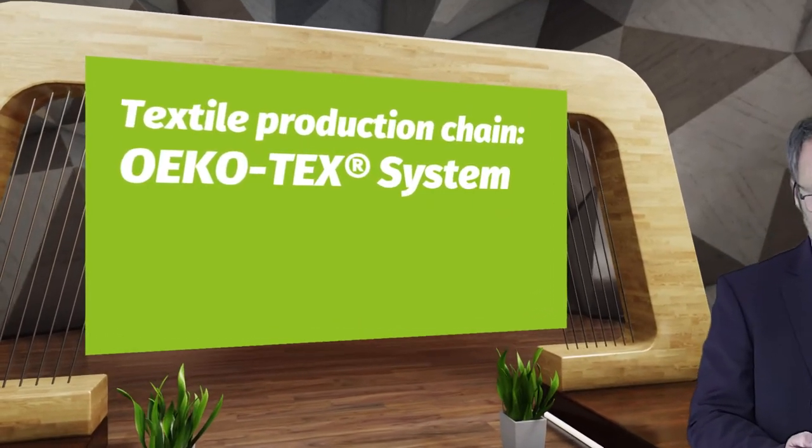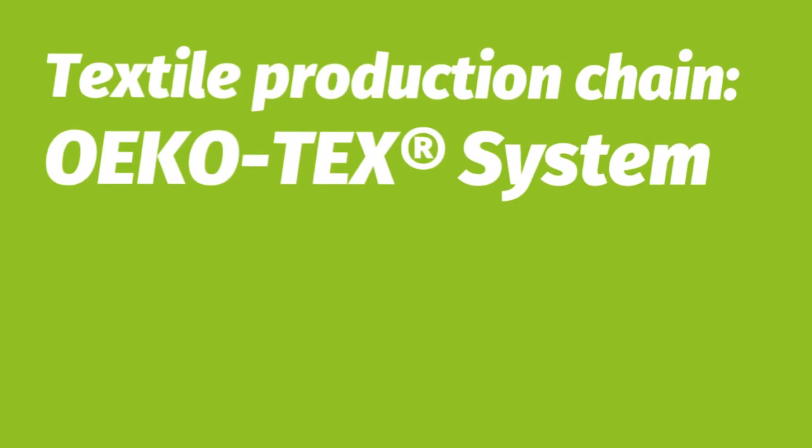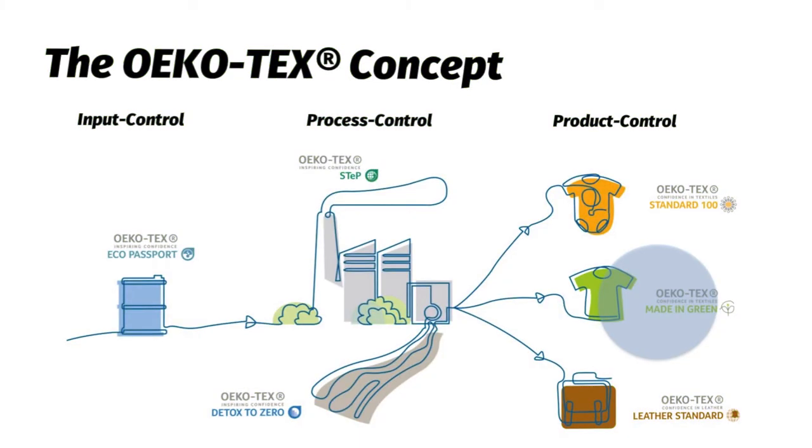The OEKO-TEX system has been a precursor for green chemistry and green textiles since the late 1990s, so it's a perfect tool to communicate this to your customer. The OEKO-TEX concept consists of input control, process control, and product control. For example, the Eco Passport at the very beginning of the textile chain manages textile chemicals; the process control in OEKO-TEX STEP is viable to communicate sustainability in production; and at the product level, there is the well-known OEKO-TEX Standard 100, the relatively new Made in Green, and the OEKO-TEX Leather Standard.